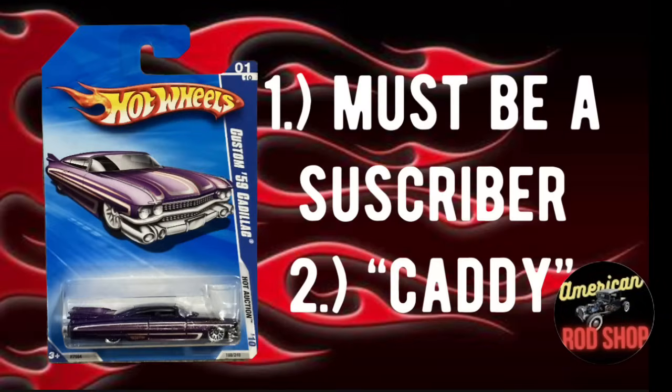The Hot Wheels giveaway for tonight's video is a very hard-to-find 1959 Cadillac Eldorado Coupe Hot Wheels car. To win, there are just two requirements: one, you must be a subscriber — if you're not, go ahead and hit that subscribe button; and two, you need to put the word 'Caddy' in the comments. Be a subscriber and drop 'Caddy' in the comments and you'll be entered to win. We will draw for this Hot Wheels in the next upcoming video.